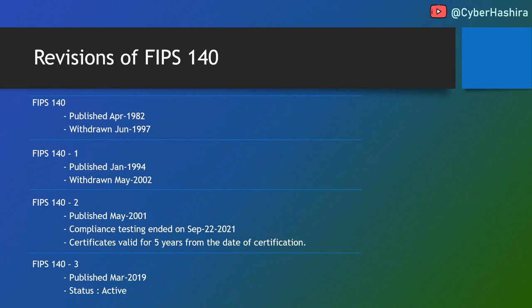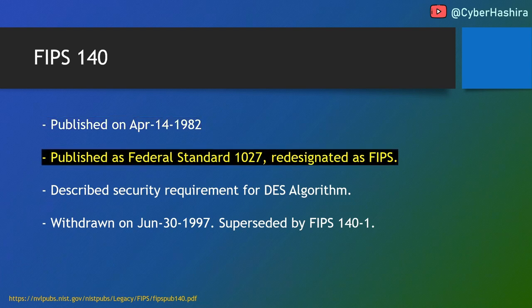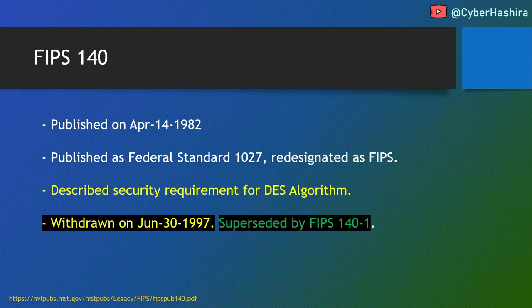Now I'll talk about some revisions of FIPS 140: FIPS 140, FIPS 140-1, FIPS 140-2, and FIPS 140-3. Please don't confuse them with the security levels — for example, security level 3 of FIPS 140 revision 2 would be called FIPS 140-2 Level 3. FIPS 140 was published on April 14, 1982, first as Federal Standard 1027 and later re-designated as FIPS. It was all about DES — Data Encryption Standard — and described general security requirements for that algorithm. After over a decade, it was withdrawn on June 30, 1997, superseded by FIPS 140-1.